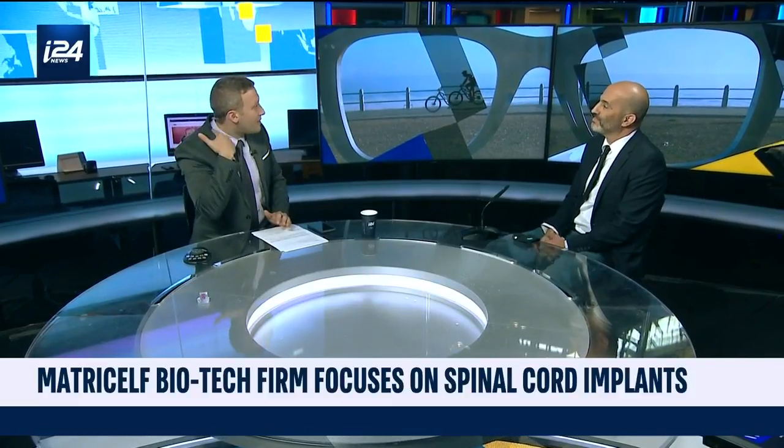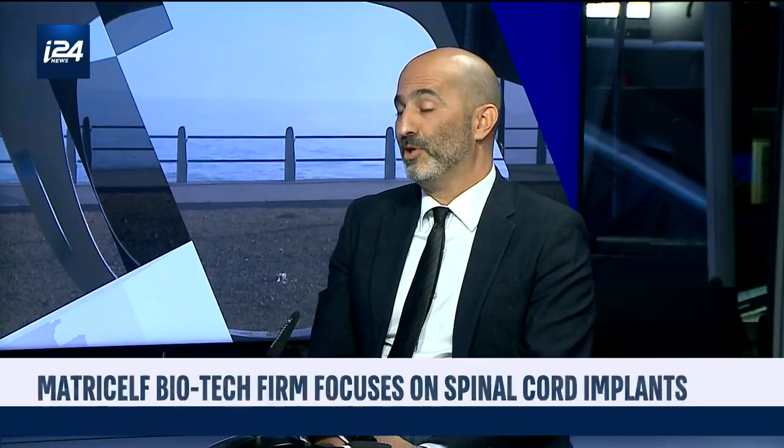It sounds absolutely revolutionary that someone who is confined to a wheelchair and cannot walk because of a spinal cord injury — you could print something on a 3D printer, implant it in the neck, and they could walk again? Hopefully. We saw it in animal trials that we already did. We are currently aiming for a first-in-human clinical trial towards the end of 2023. That's two years to start testing this in humans.